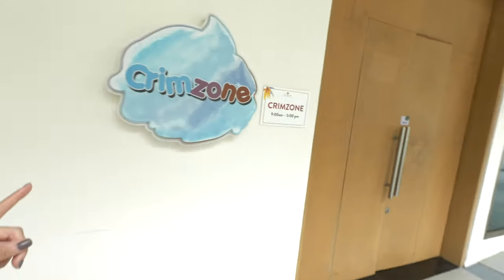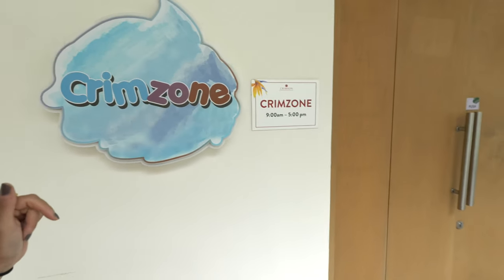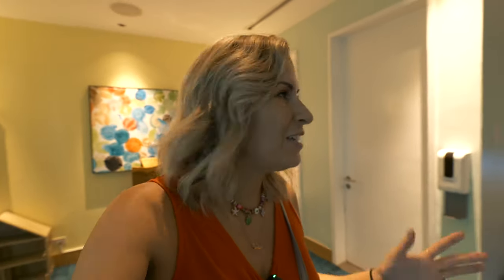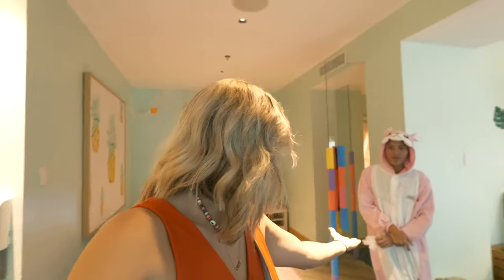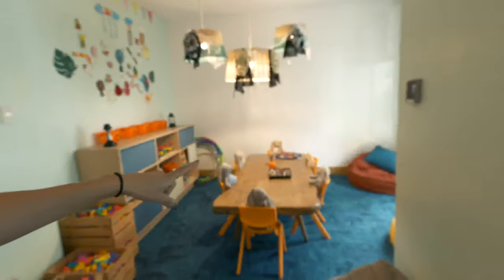Right next door is the Crim Zone — the kids club. Here in the Crim Zone they've got a variety of activities for the kids. You need a parent or a yaya here for adult supervision. They've got drawing things, blocks, and all kinds of toys — good things for kids to do inside away from the sun where it's air-conditioned and a little more fun and exciting.